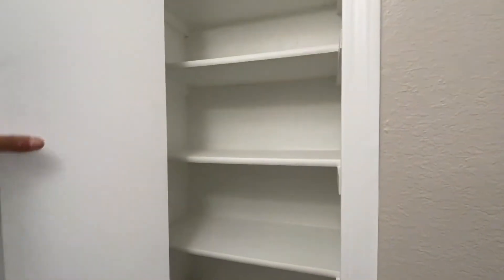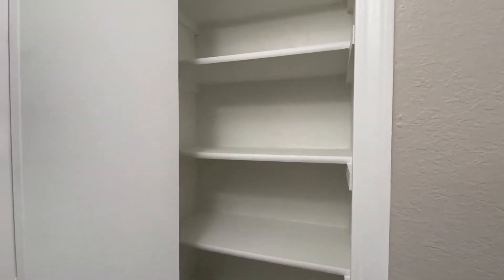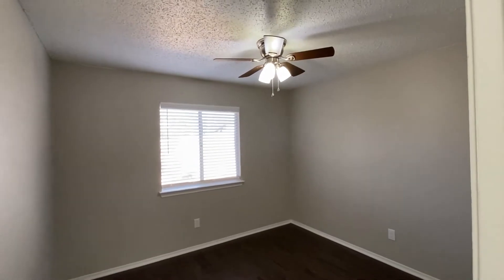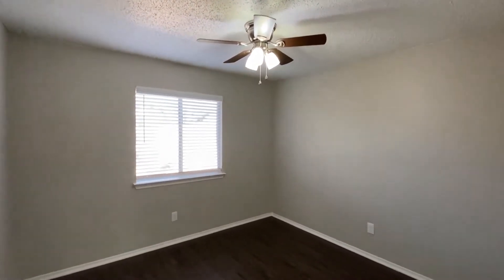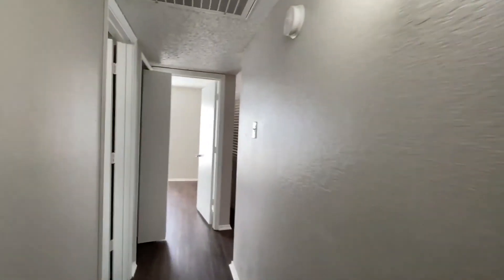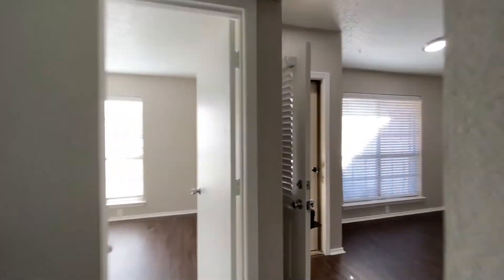Right before we get to this last bedroom, here's a linen closet. And then the bedroom. All windows in this house have two-inch white faux-wood blinds. All bedrooms have fans, and the living room has a fan as well.